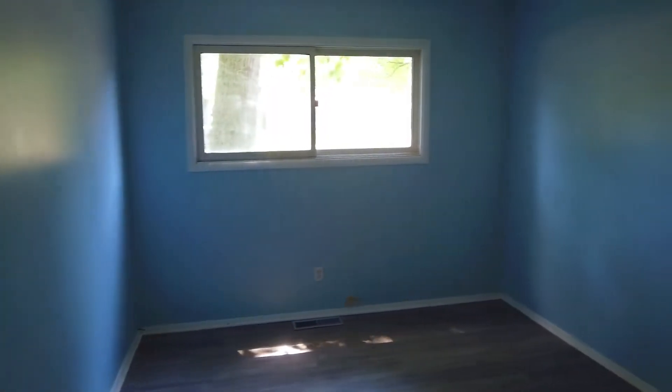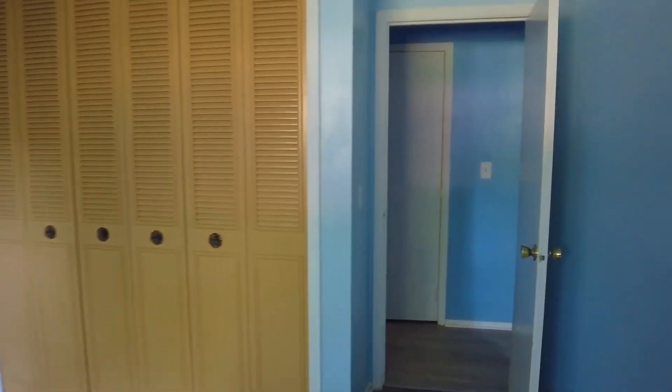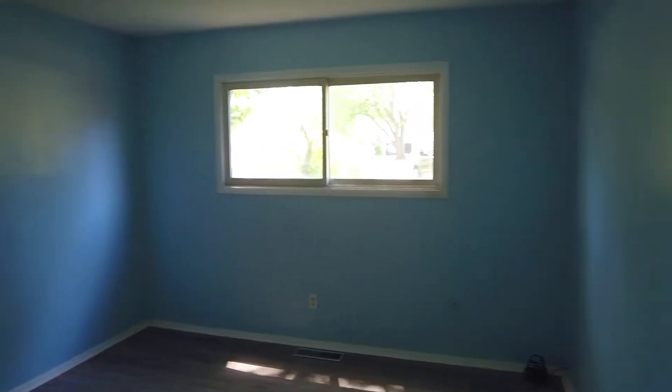The first bedroom isn't the biggest in the world but it does suffice for a queen size bed along with a pretty decent size closet — a floor-to-ceiling bifold door closet that gives you plenty of storage for your clothes. Right next to that bedroom you're going to have another one that is a little bit bigger with about the same size closet, but with a little bit more space for a bed and maybe a dresser.